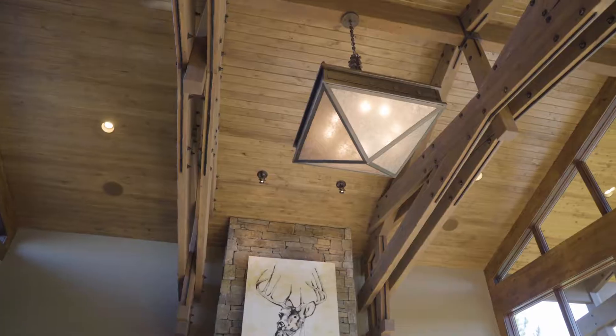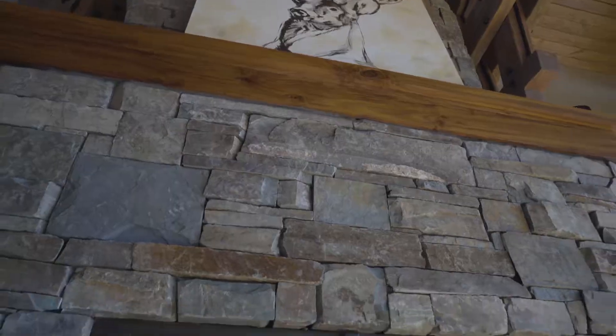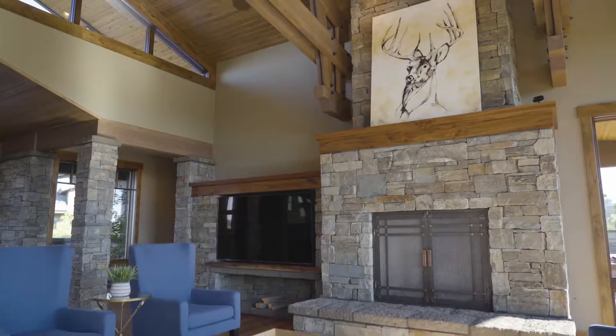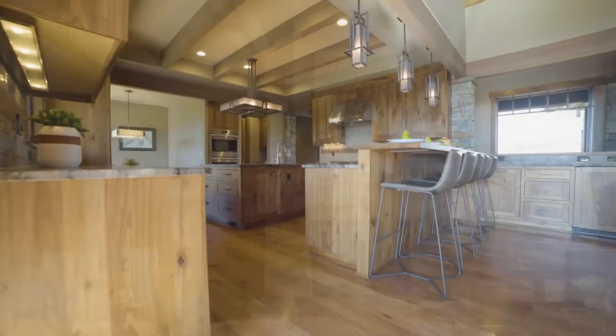Some of the more prominent features are these beautiful hammer trusses that you'll find both inside and outside of the home, and the attention to detail and high quality materials are quite evident — you'll find a lot of that demonstrated here in the kitchen.